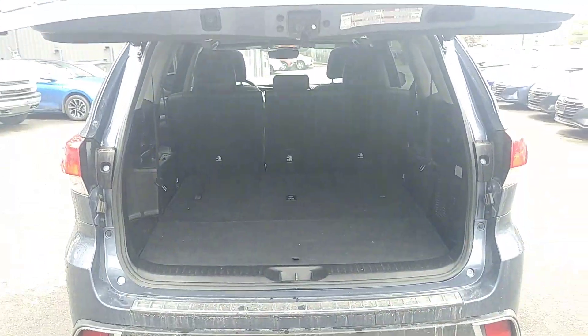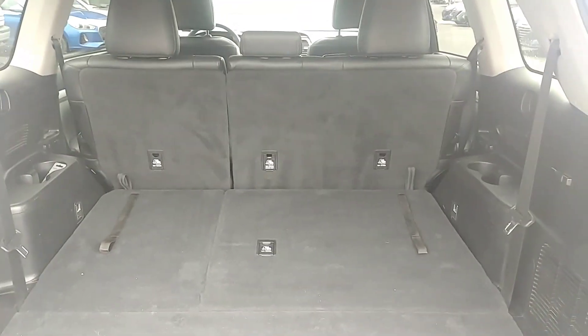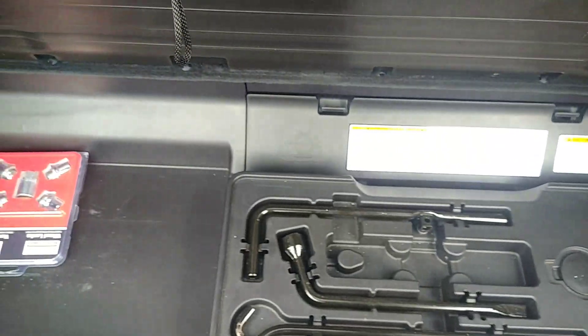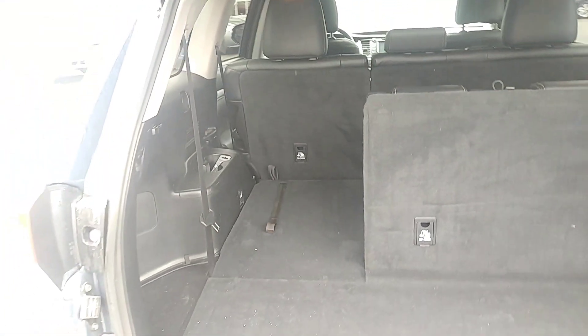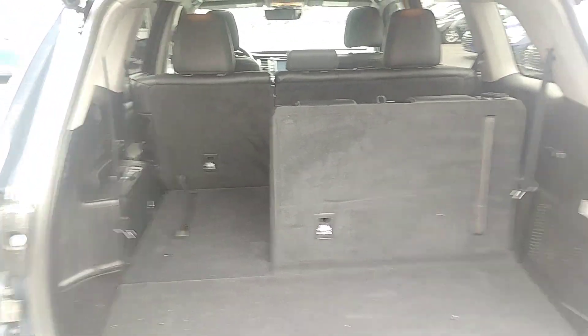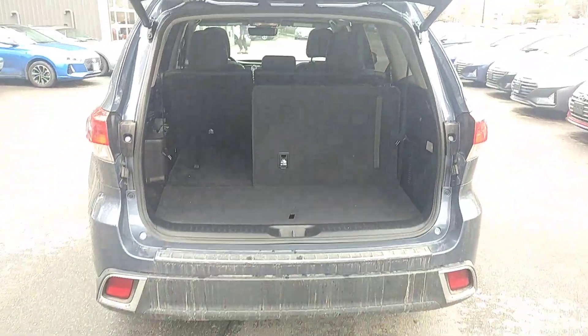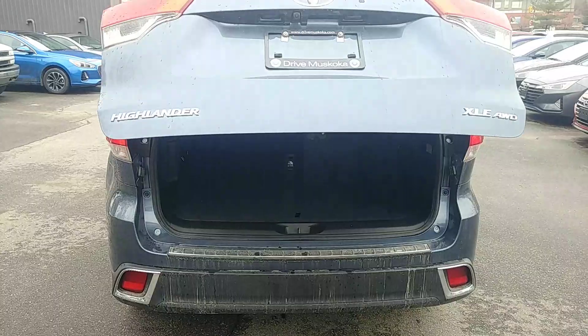Lots of space inside this vehicle when you just have five passengers — tons of room back here. Open this up, we'll have some tire jack equipment over there. Nice and easy, bring up these seats in the third row — 60/40 split even in the back here. Give this a shut just by pushing the button — watch that come down nice and easy.